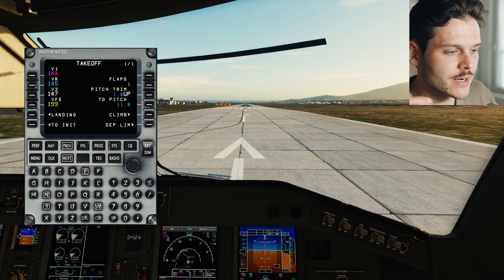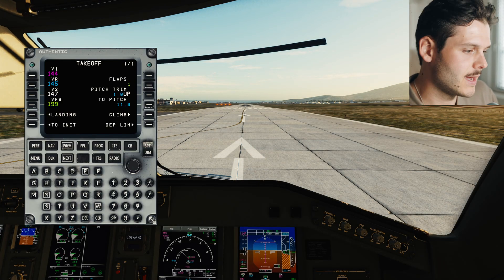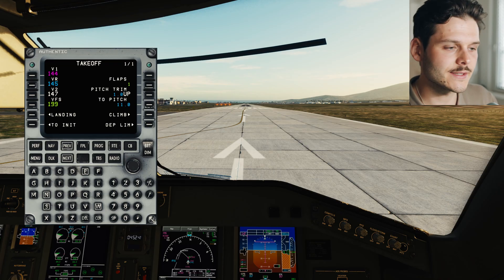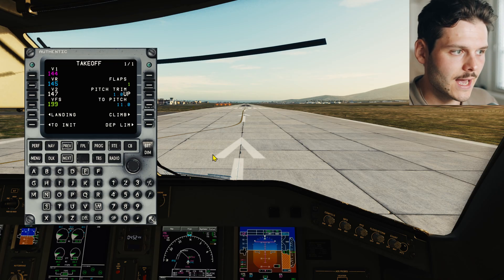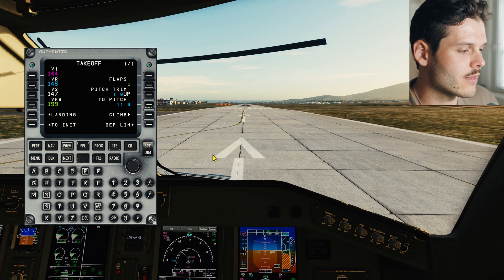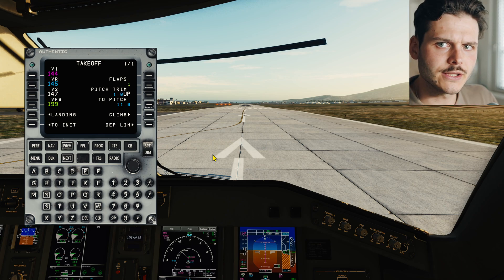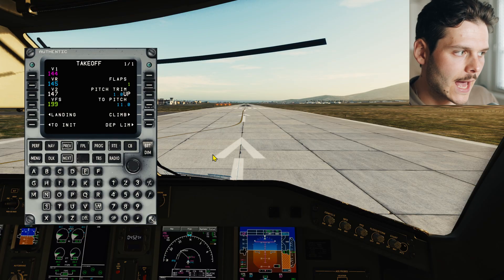In this video, we're going to talk about the engine failure on a jet aircraft like this one. We're fully ready here, everything is set up, and we're going to have a normal takeoff here at Claire St. Catherine Airport in Calvi. We'll talk about the engine failure briefly before it actually happens.